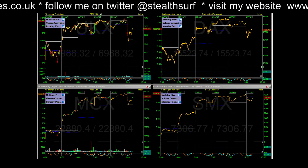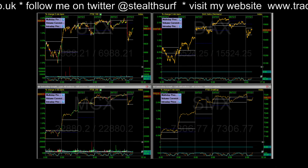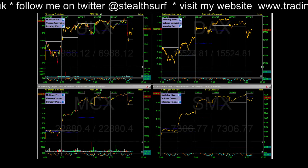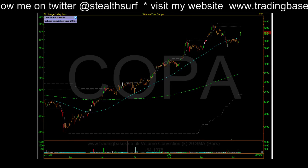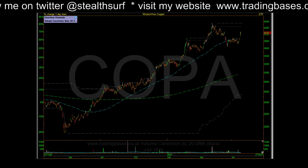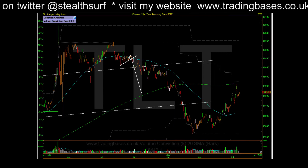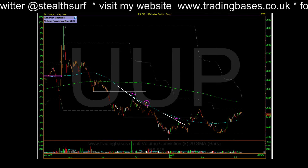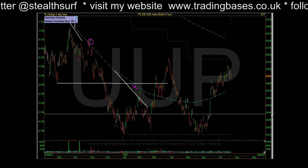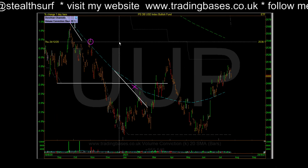Quick Tuesday morning radar update. A little gap down this morning and a little drift until the range was posted, and we're back into the range now. Let's quickly have a look at what's moving. Metals had a really good day yesterday, a little bit of backfill today by the looks of things. Let's look at the dollar - UUP is the one I like to use for dollar. It's a little move down yesterday and metals moved up.